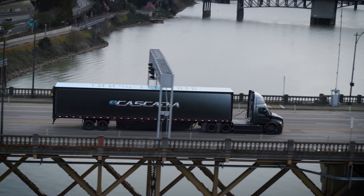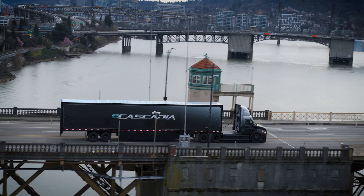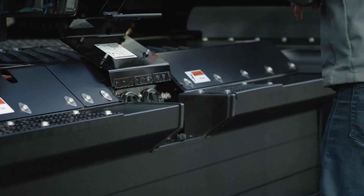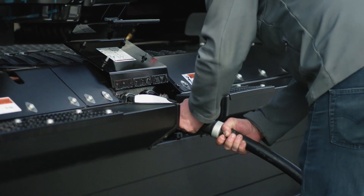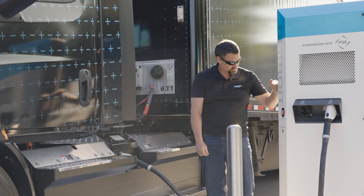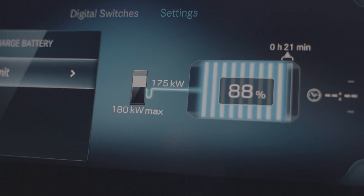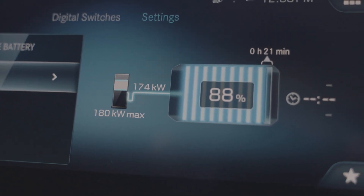The best fit use cases for the eCascadia are routes of roughly 150 miles per day that allow for overnight charging at the lowest possible charge rate during off-peak hours. Routes of this length typically enable drivers to keep the batteries between 15% and 85% state of charge, which helps to optimize overall battery lifespan.